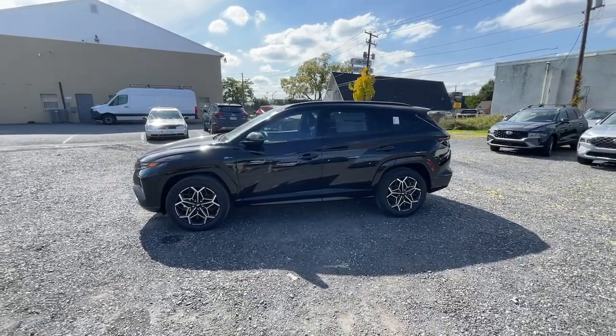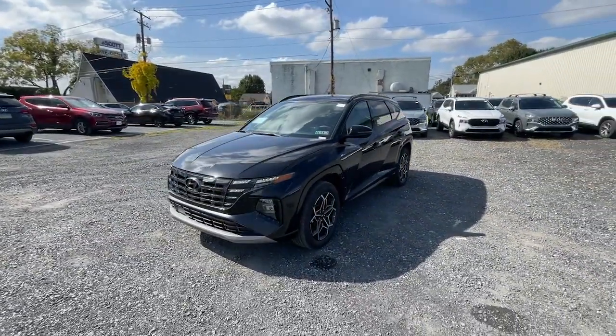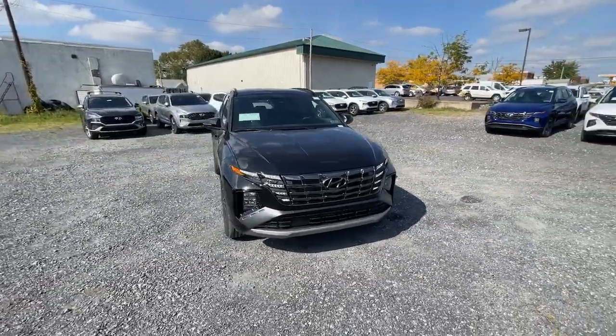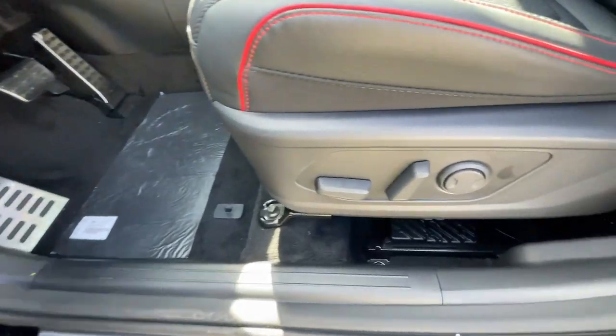The following are some of this vehicle's highlighted options: pre-collision system, panoramic roof, lane departure warning, hands-free liftgate, all-wheel drive, keyless entry, navigation system, sun/moonroof, adaptive cruise control, power liftgate.